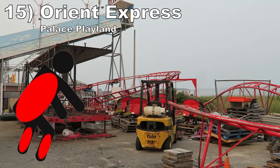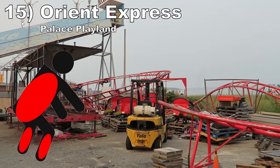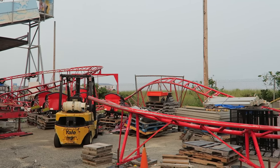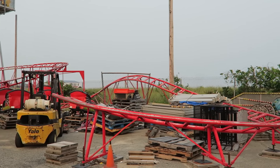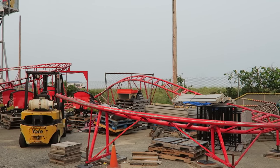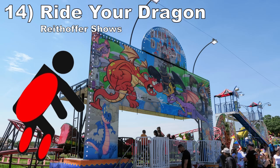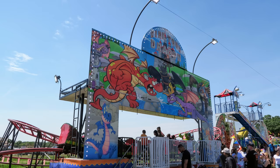#15: Orient Express at Palace Playland. Now it's time for the awful kiddie coasters. This Wisdom creation is a tight squeeze for adults and has multiple bad jolts on the track. #14: Ride Your Dragon at Wrythoffer Shows. This is another Wisdom kiddie coaster. This one is jolty as well, but puts the helix in the middle. Since you have more speed through it, it is even more unpleasant.